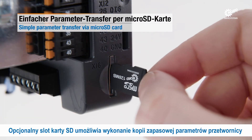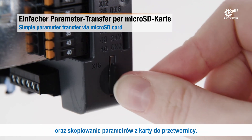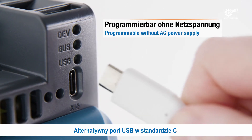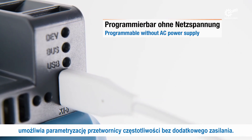Backup and parameter file transfer can be made with a plug-in SD card. An alternative interface is the USB port that allows parameter setting without connection of inverter power supply.